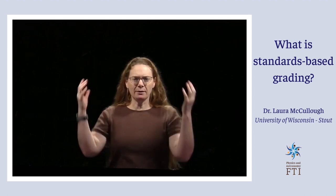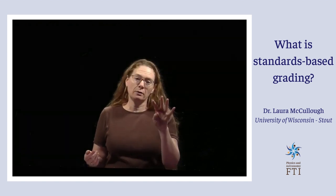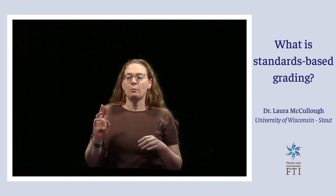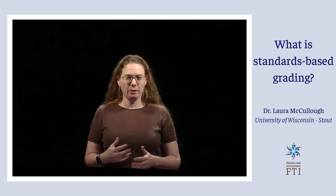But then you think about lab reports and all these other things I want to do too in my class. With my standards-based grading, I actually have four standards, four objectives, four labs. And I also have two objectives for a discussion post, a science communication type of assignment.